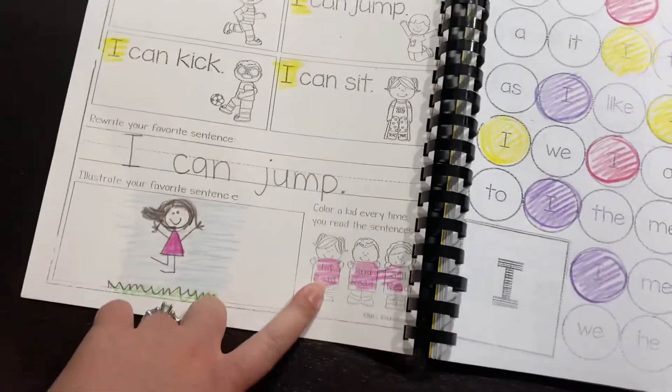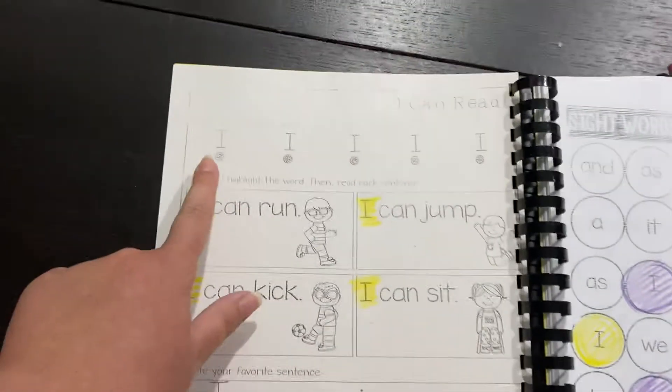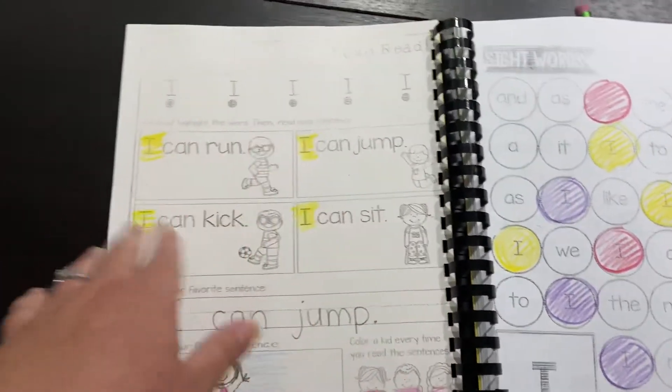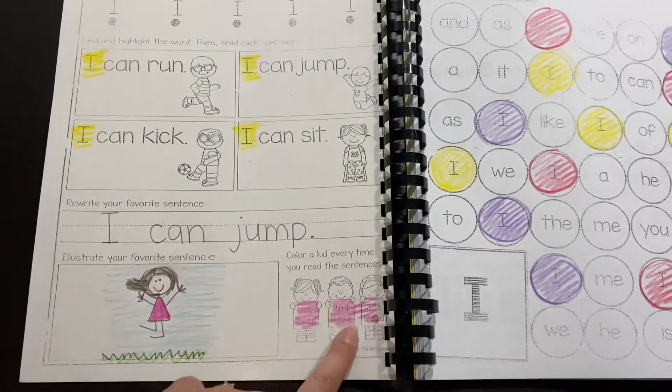So we just read it through one time. I color in the first read, and then they get to do it again. So they're going to come up for the second time and go through the sentences — I can run, I can jump, and so on. They're going to read through that. That's the second read, so then they'll color that in. The third read, they'll go through the same thing and color in the third.